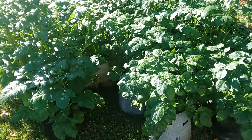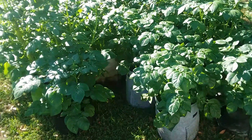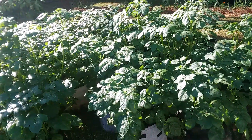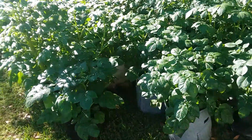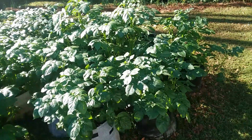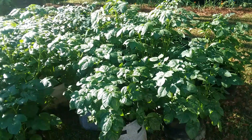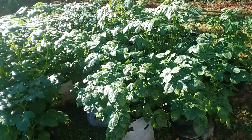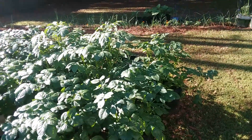The Red Norlands and Yukon Golds we can harvest in May, and German Butterball takes a little longer — it'll be early June before we harvest it. It's the slowest growing potato and it's an indeterminate, so you can keep adding dirt, soil, compost — whatever you're using — until just the tops are showing, and they will make potatoes on the vine all the way up.